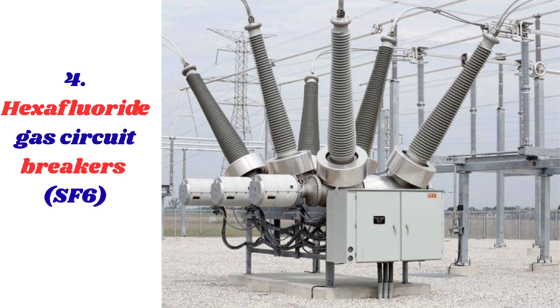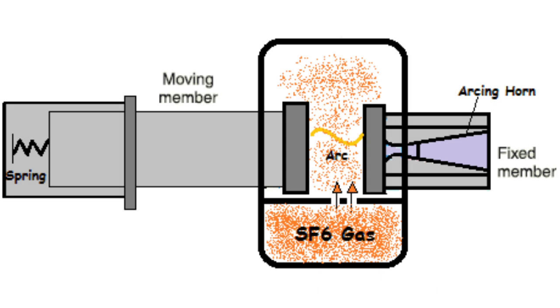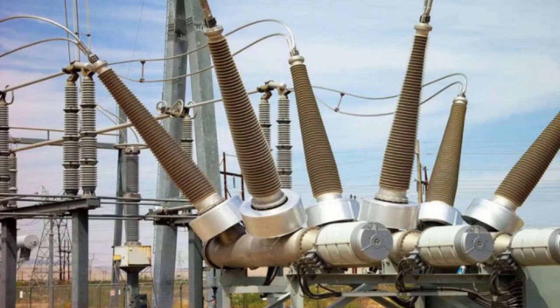The next type is sulfur hexafluoride (SF6) circuit breakers. SF6 circuit breakers utilize SF6 gas as a dielectric and arc-extinguishing medium. When a fault occurs, the contacts separate and an arc is generated; the SF6 gas surrounding the contacts rapidly quenches the arc, allowing for fast and reliable interruption of the current. SF6 gas's excellent dielectric properties enable the circuit breaker to withstand high voltages and ensure safe operation. SF6 circuit breakers are widely used in medium to high voltage systems, typically up to 800 kV, in power transmission and distribution systems and high voltage substations.